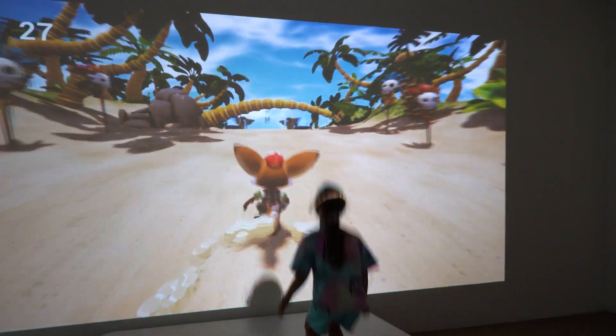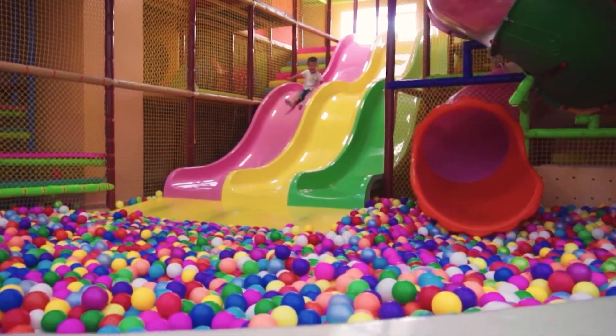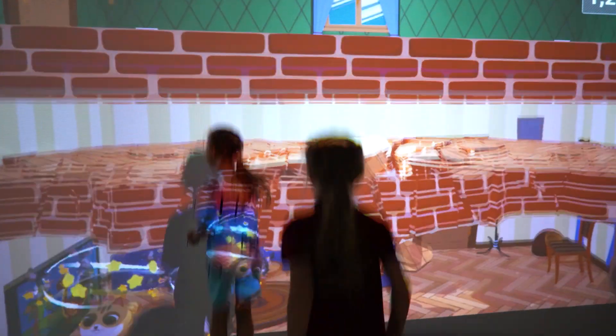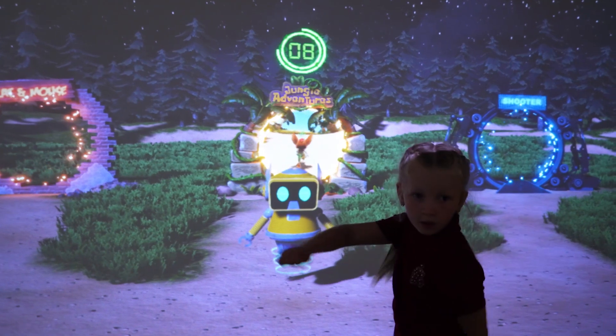That is why the Jumper interactive complex can be effectively used in preschool educational facilities, rehabilitation centers and playrooms, where bright graphics, high-quality animation and sound effects will immerse children into amazing worlds.